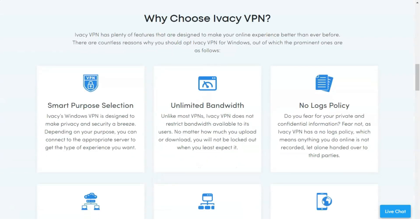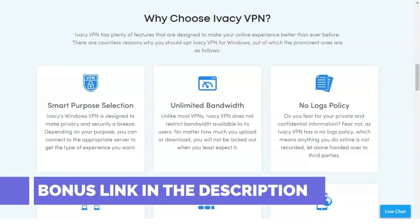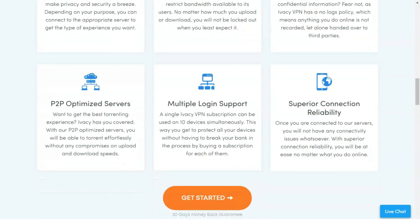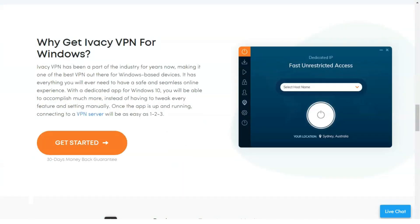Therefore, choosing a service for such a long time, you really should be confident in your choice. On the other hand, they have a 7-day money-back guarantee, so you have time to test this VPN. IVC is easy to download and use — the service is suitable for both beginners and experienced users. Overall, IVC is a prominent player in the VPN market and is worthy of your choice.